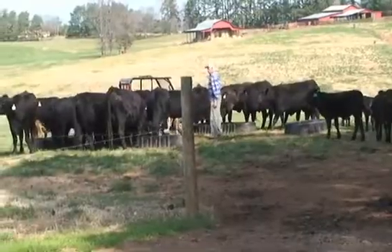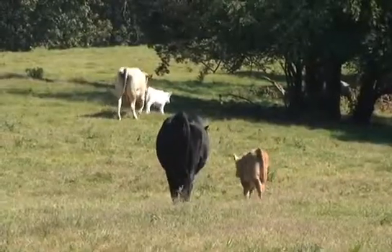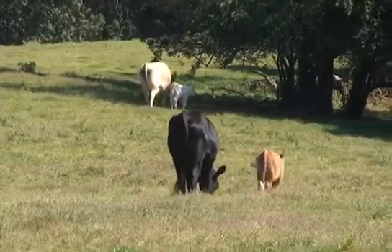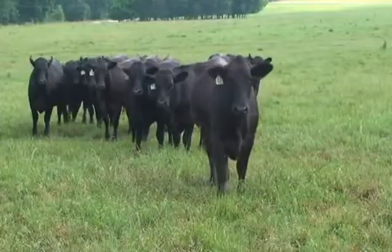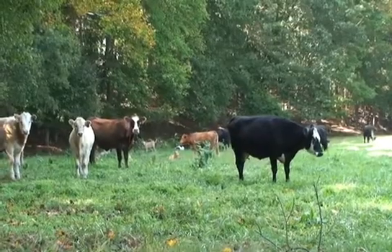Watering facilities keep your animals where you want them. With natural water sources, it's difficult for you to control your livestock and keep an accurate herd count. It takes time and effort to find wandering livestock, and that can be costly, especially during calving season.